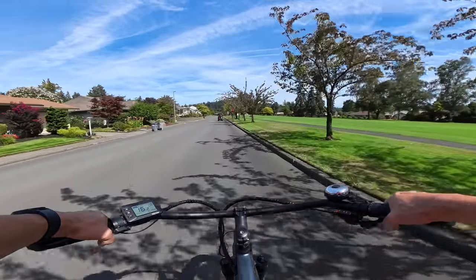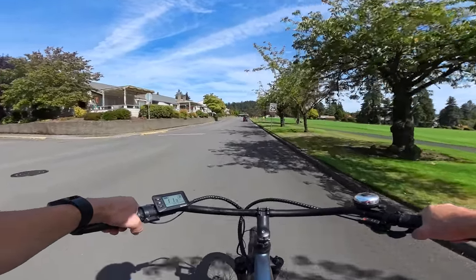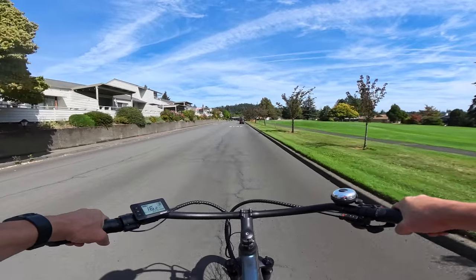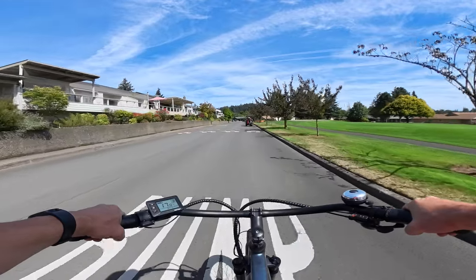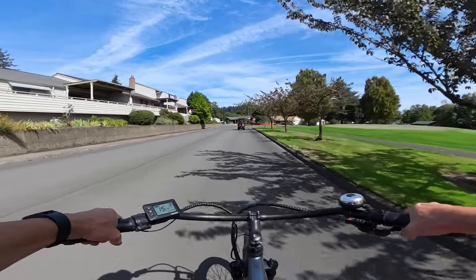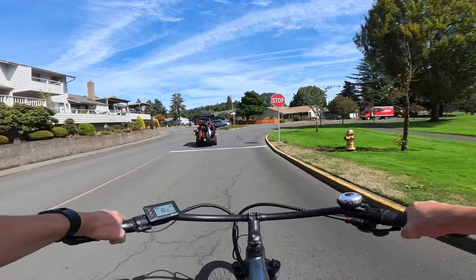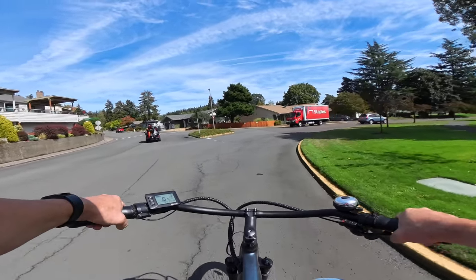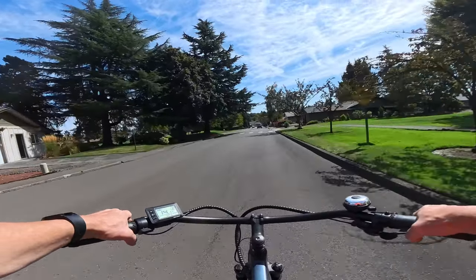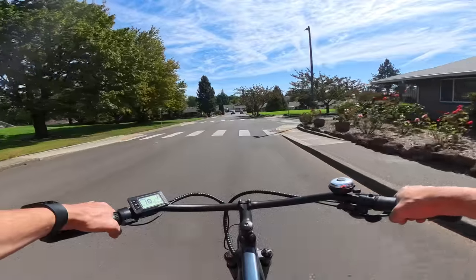It's a pretty good price. There are not too many electric bikes, especially class 3, that I know of that are under $1,200. You might get a folding bike under that, but you're not going to get 26-inch wheels, a class 3 28-mile-per-hour bike with a 750-watt sustained motor. I'm not sure what the peak wattage is — I just know the motor is a sustained 750 watts.